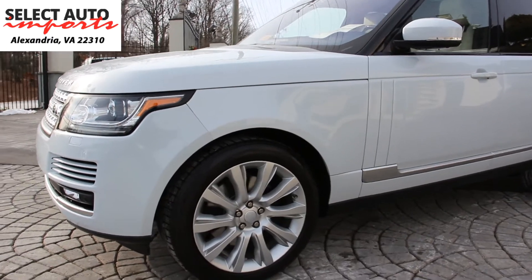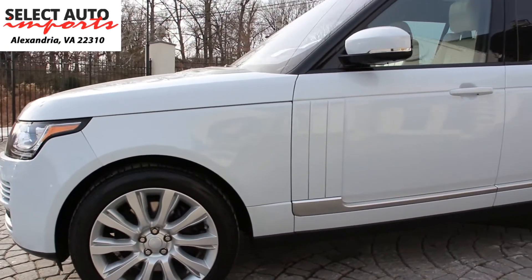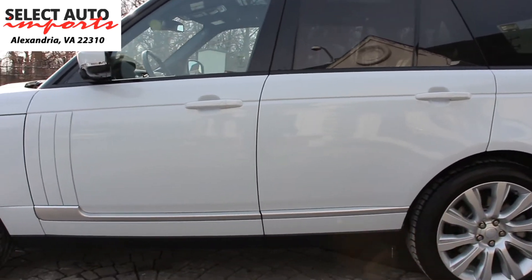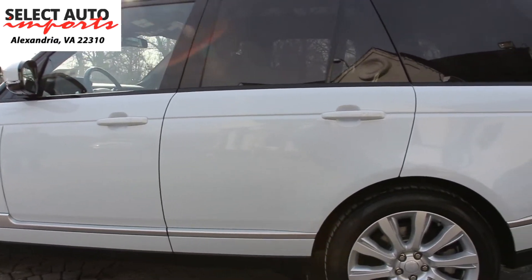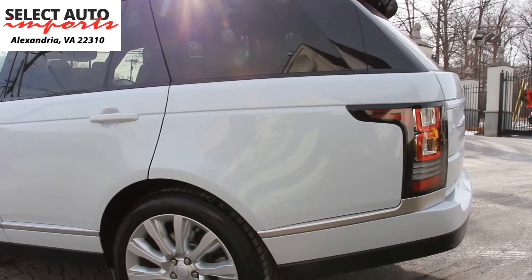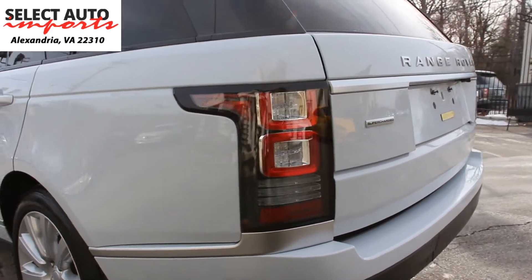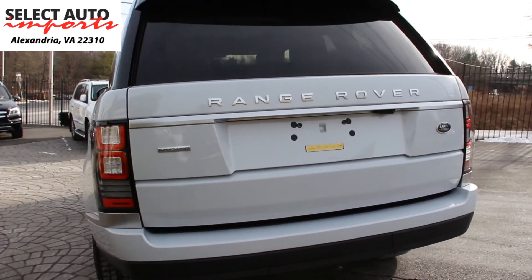They bought this automobile specifically brand new because we couldn't find the exact color combination they were looking for in their new Range Rover, and therefore they had no choice but to buy this car brand new. This is a 2016. It has fewer than 12,000 original miles on it and they recently traded the car in with us and they purchased a beautiful Bentley Continental GT Speed Coupe W12 from us. So that's where the history of the car comes from.